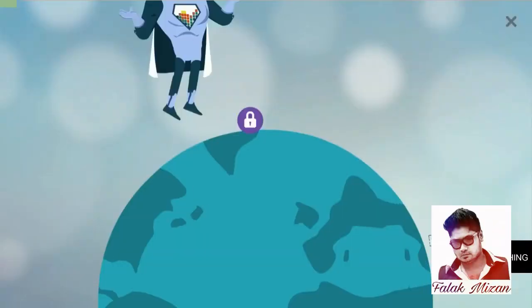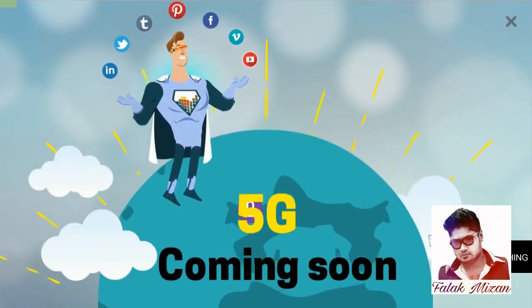4G is a more advanced technology compared to below generations of telecommunication technology. But the day is not far when 5G will come in the market.